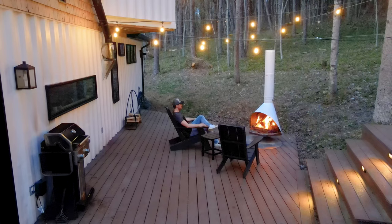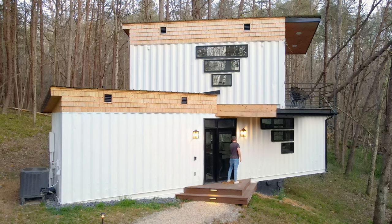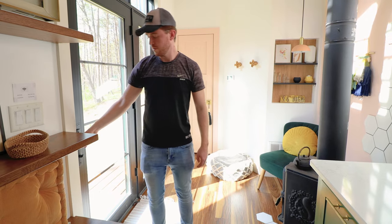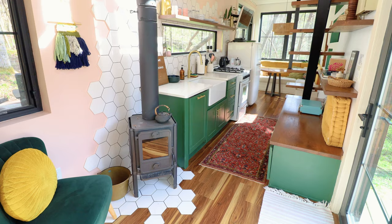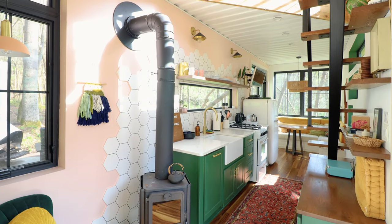This is definitely a very romantic setting if you're staying here with your significant other. That's it for the exterior, so heading back to the other end of the container home and opening up this door, there's a lot to check out in the interior. Welcome inside — when you first enter, you'll see the wood burning stove directly in front, then the kitchen next to it on the right.